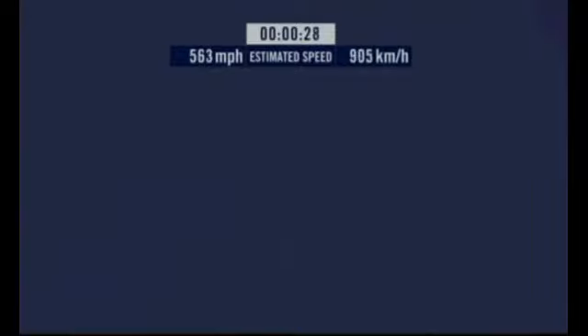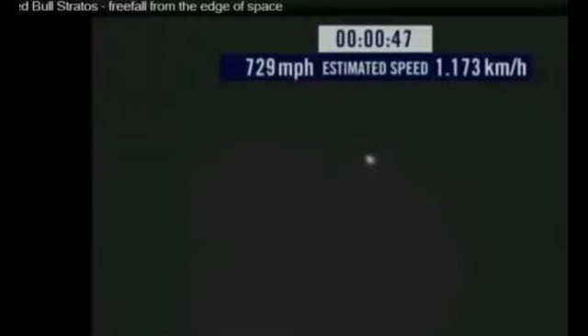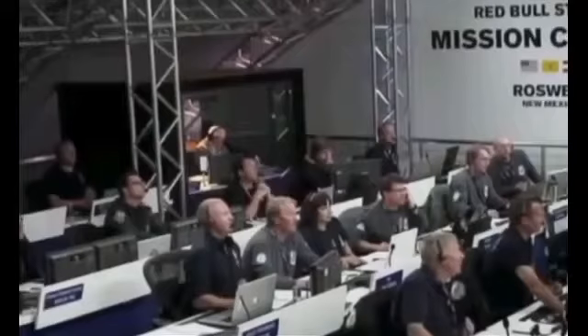Speed factor is 46. Speed 600 miles per hour. Speed 650 miles per hour. Speed 700. Speed 725. Speed 725. Speed 729. Now decelerating. Showing Felix a stable descent.